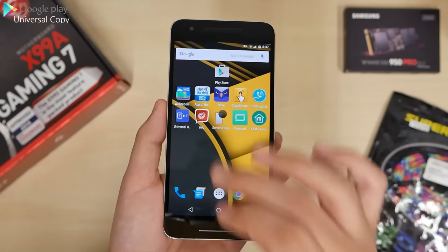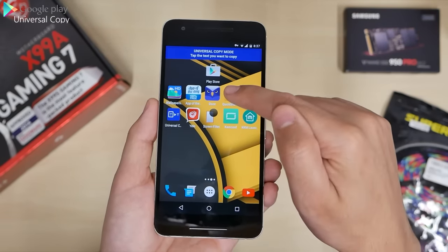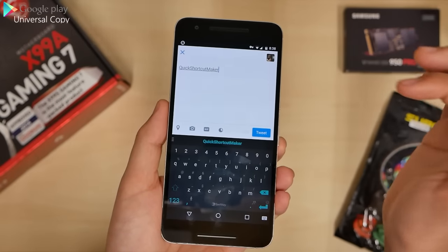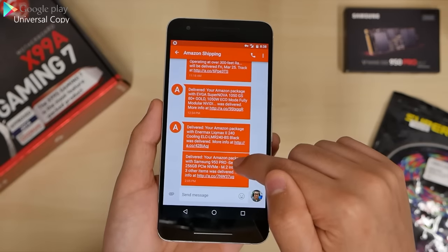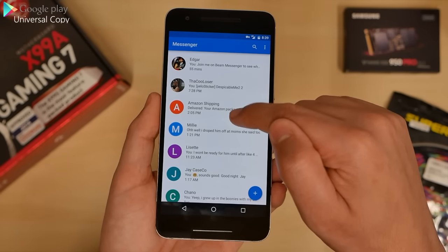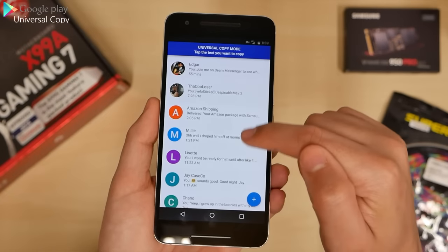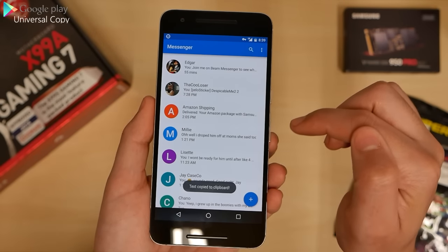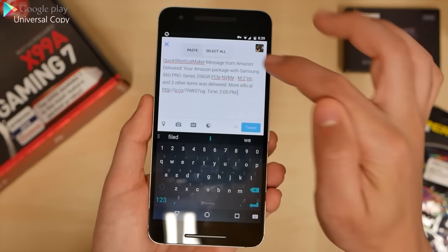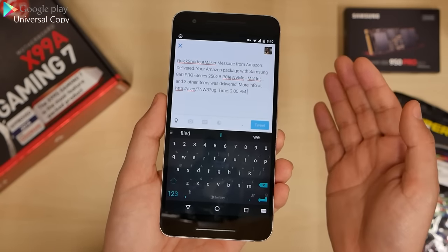Next we have Universal Copy. Universal Copy does one thing: it lets you copy anything. If I want to copy text, I just select it and press copy — it's copied to the clipboard. Now, if I want to copy text from an Amazon notification that normally won't let you copy it, Universal Copy handles that. Select it, press copy, and the text is copied. Paste it and you get the message from Amazon — stuff you're not normally supposed to copy. This will copy it all, faster and more convenient.